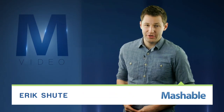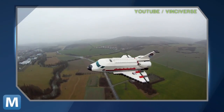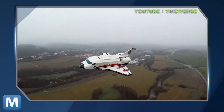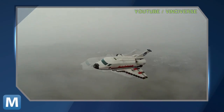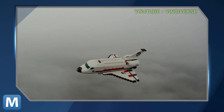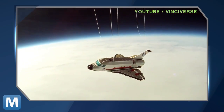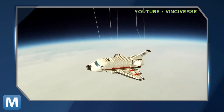YouTube user VinciVerso Raul Oida created this — a Lego tribute, complete with a teary-eyed soundtrack featuring Radical Faces' "Welcome Home." Oida's Honor Flight touched the edge of space, reaching a max altitude of 35,000 meters, or roughly 21 miles above the Earth.